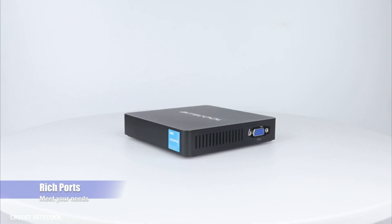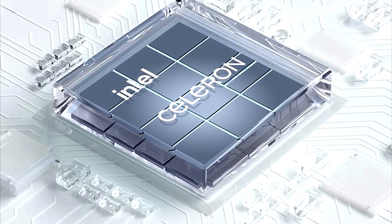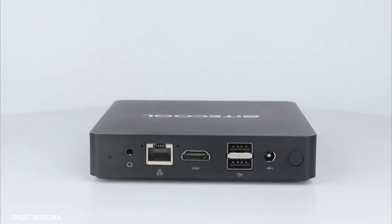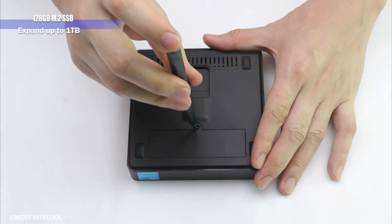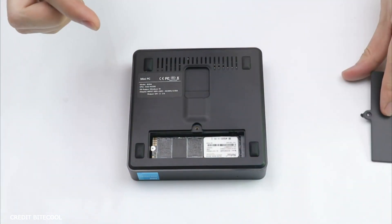Now going over the specs, it's got a powerful Intel dual-core powered by Intel Celeron N3350, which is made up of two cores and two threads, burst frequency up to 2.4GHz, and a built-in Intel HD Graphics 500 supporting 4K resolution.